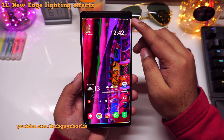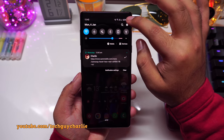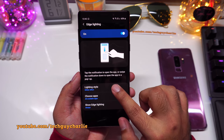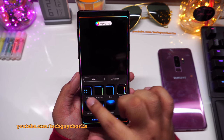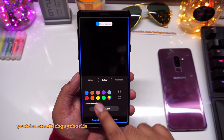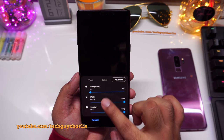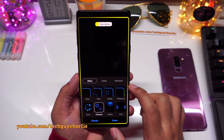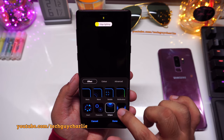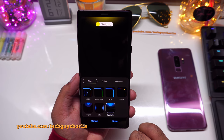One UI 2 also brings new edge lighting effects to the Note 9. Edge lighting activates whenever you get a notification. To find the new effects, go to Settings, Display, Edge Screen, Edge Lighting, then Lighting Style. New effects include a Heart effect with hearts popping out, a Fireworks effect, Eclipse where the sides of the screen light up, and Spotlight. You can adjust transparency, width, duration, and color in the Advanced settings.